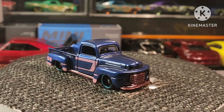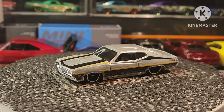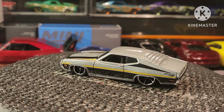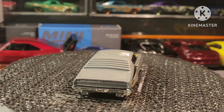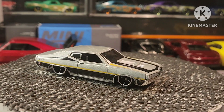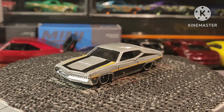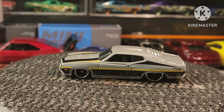Next, guys, we have the Ford Torino, and that is from Hot Wheels.